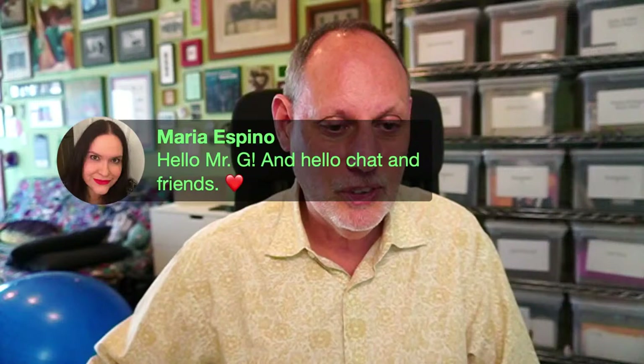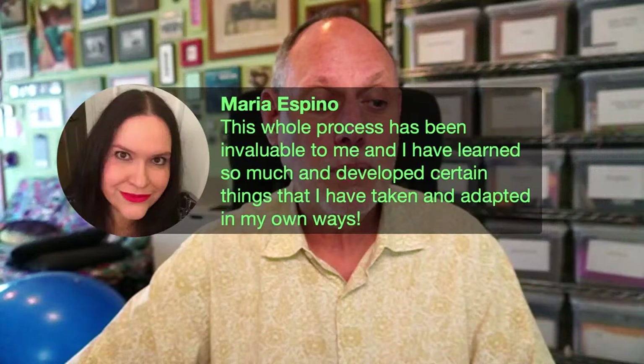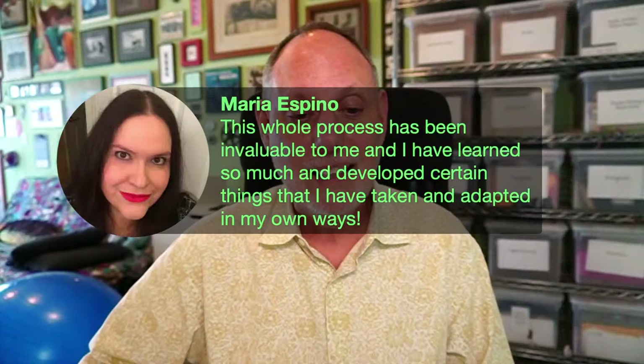Hello Natasha, hello Mohammed, hello Donna, hello Maria — you made it to another one of these live streams, even though you are at work. I am impressed. The whole process has been invaluable. Develop certain things that you take and adapt in your own way — that is the name of the game. Gold star. Hi Gene, good to see you.